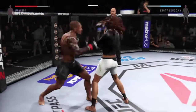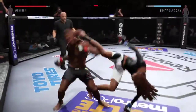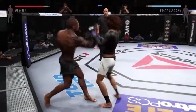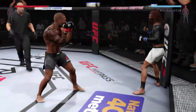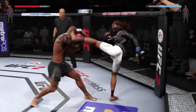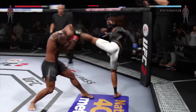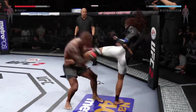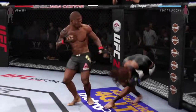Strong strike. What an exchange — there's a nice combination. He's landing, big left hand. Big shot, good combination. Big uppercut. Solid jab, very nice. He is going after it here.